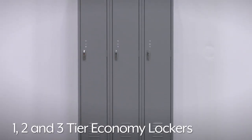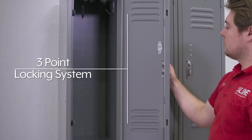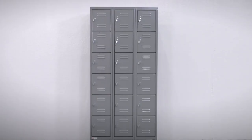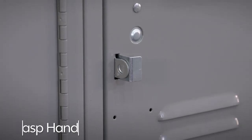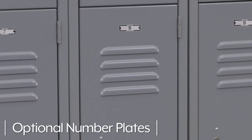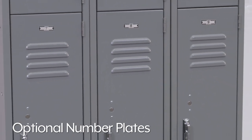One-, two-, and three-tier Economy Lockers feature smooth sliding chrome-plated lift latches and a three-point locking system that can be used with optional padlocks or built-in locks. Four- and six-tier Economy Lockers feature a HASP handle for simple operation. Optional numbered aluminum locker plates can be easily installed to help assign and identify lockers.